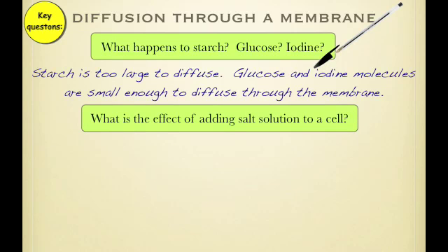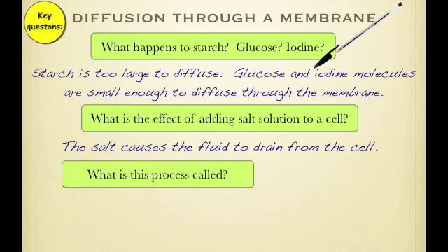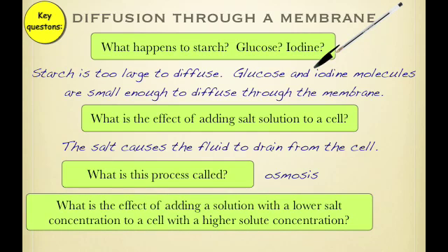What is the effect of adding salt to the red onion cell? The salt causes the fluid to drain from the cell. The process is called osmosis. And lastly, what is the effect of adding a solution with a lower salt concentration to a cell with a higher solute concentration? That basically means if you added fresher water to a very salty cell, the cell would expand or burst because osmosis would cause water to go into the cell.